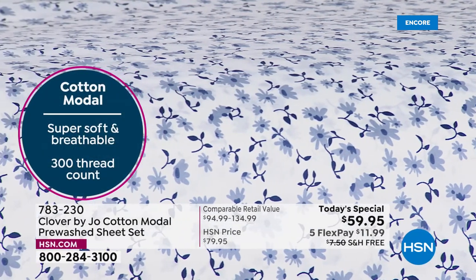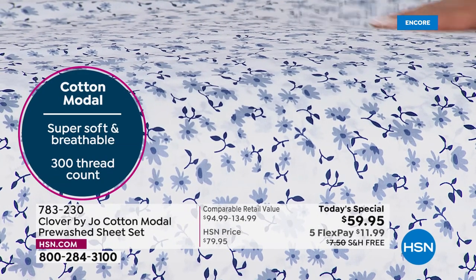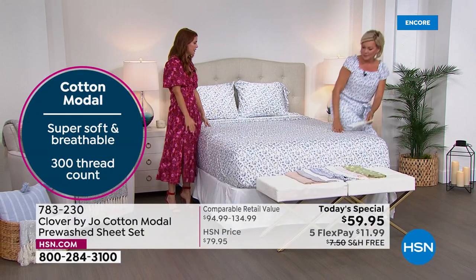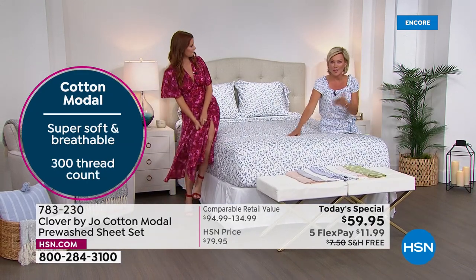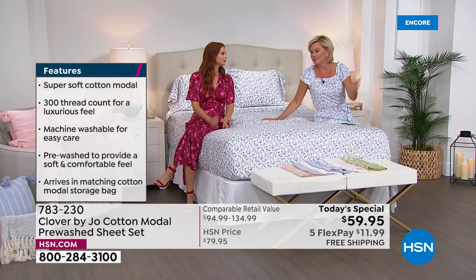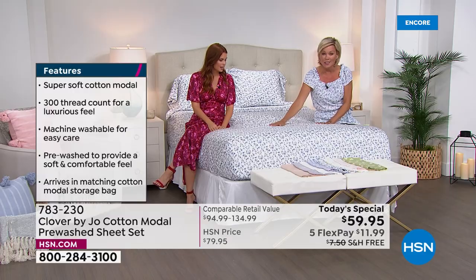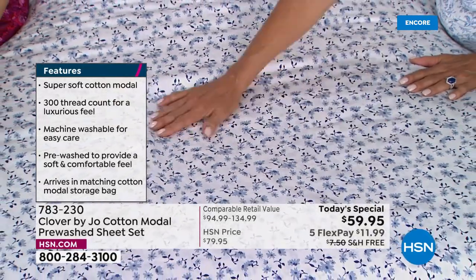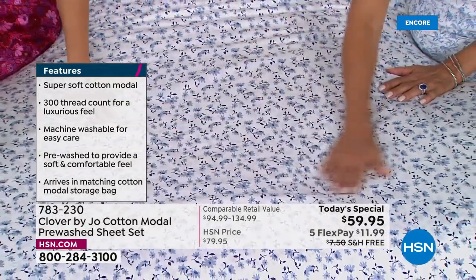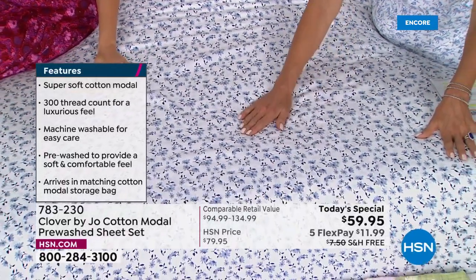They wear well, they wash well, they feel great when you're in them — it's my favorite. One of the complaints in the past is certain sheets kind of slip off the bed, wrinkle out of the dryer. It's impossible to never get a wrinkle, but this is definitely a very high-end luxury experience. We're looking at this beautiful color on the print — on the bed we have twin, full, queen, king, California king, and even the twin XL.